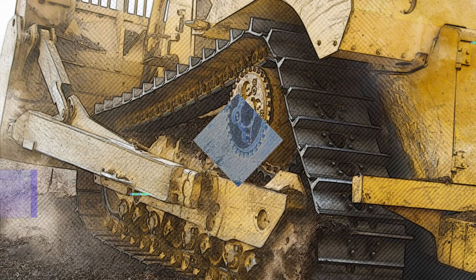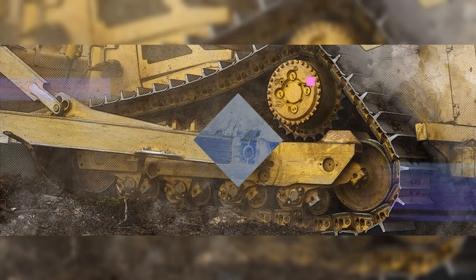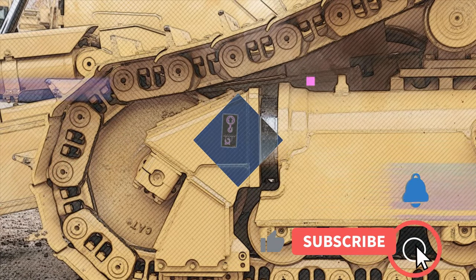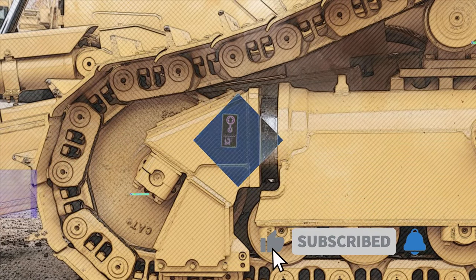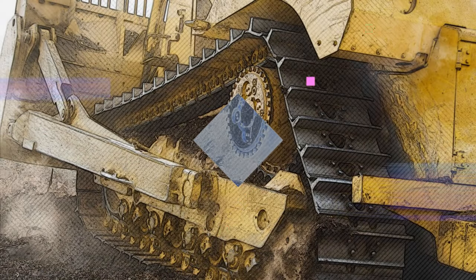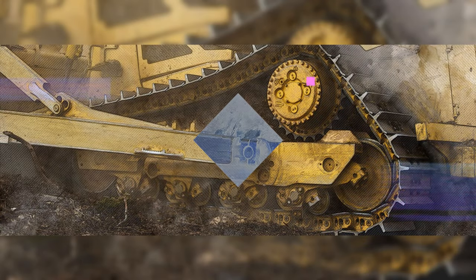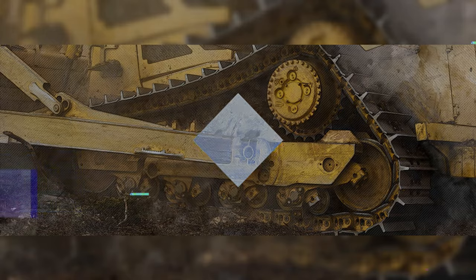The versatility of tractors to navigate soft, churned ground encountered in logging and road building operations led to the development of the military tank in World War I. During that conflict, Winston Churchill conceived of the idea of weaponizing the tractors while watching them haul equipment and supplies. Since that time, track drive propulsion became widely used by a huge variety of off-road machinery, in particular by bulldozers.